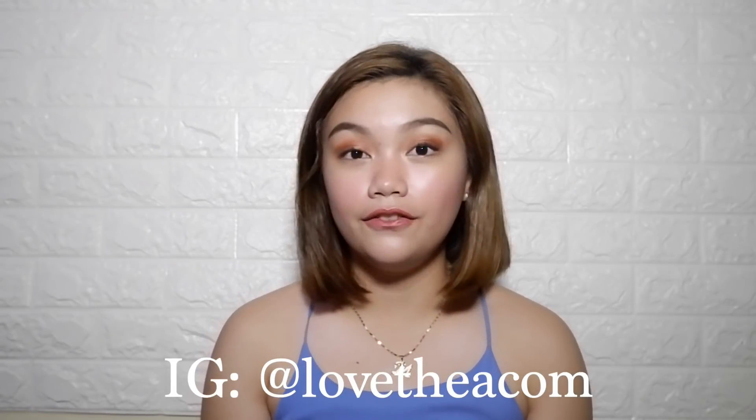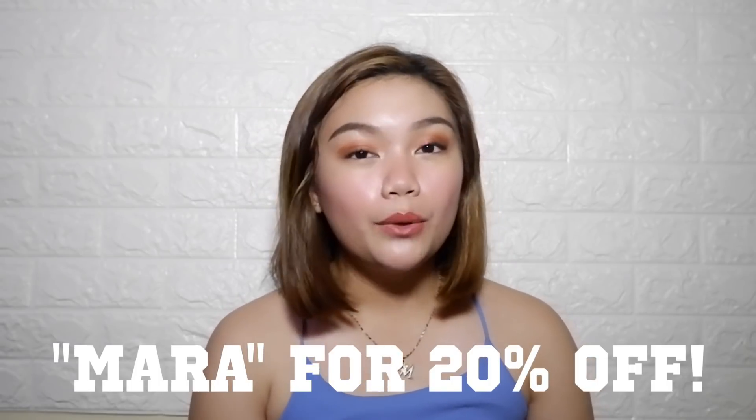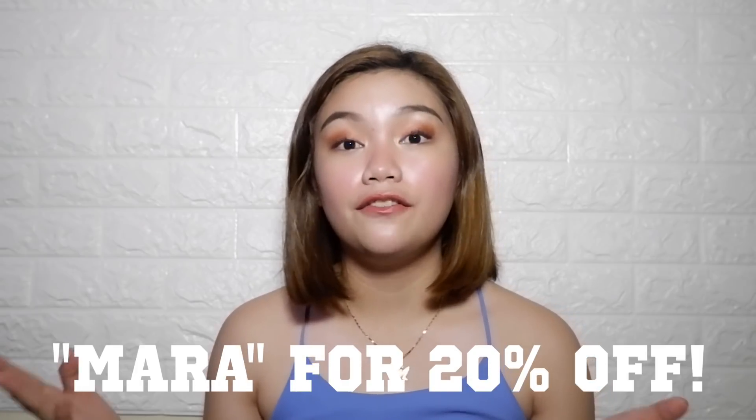Before we start, I'm going to tell you guys about the online Ukay Ukay store that I got these clothes from. Their name is Love Thea, their Instagram is at Love Thea, and their website is lovethea.com. They have really beautiful, high quality, and very clean Ukay Ukay clothes. You can use my promo code MARA for 20% off for a minimum purchase of ₱350. I'm very excited to show you these clothes — let's get started!